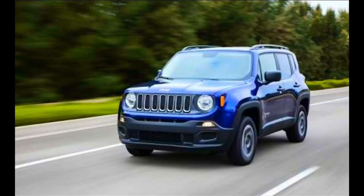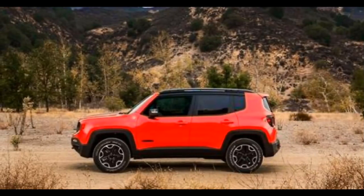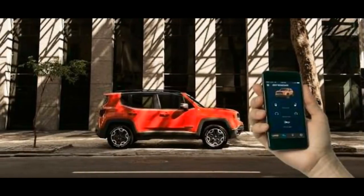The SUV is offered in four trims internationally: Sport, Latitude, Altitude, and Trailhawk. The variants are powered by a 1.4-litre turbocharged petrol engine with 160 horsepower, while the Trailhawk version also gets a 2.4-litre naturally aspirated multi-air petrol unit.